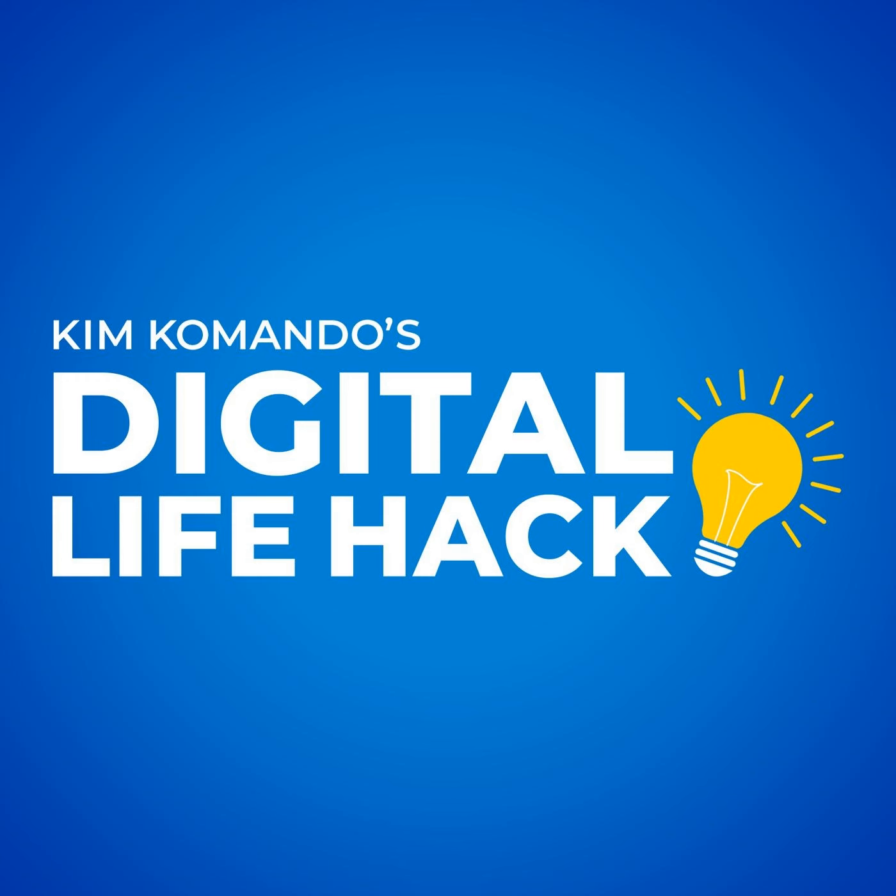Your laptop is much more than just a device. It's the keys to your entire life — your work, finances, and even your inner thoughts are just a tap or click away. So what happens if your laptop gets lost or stolen?